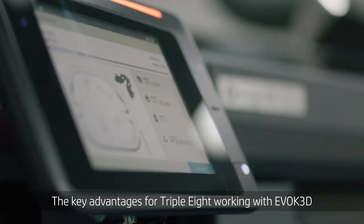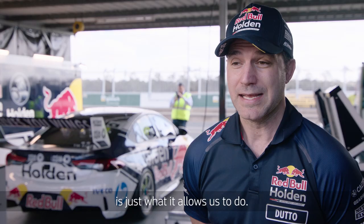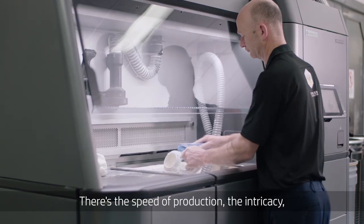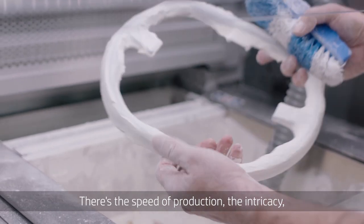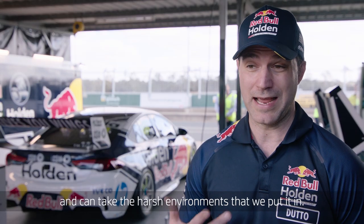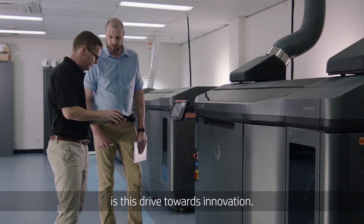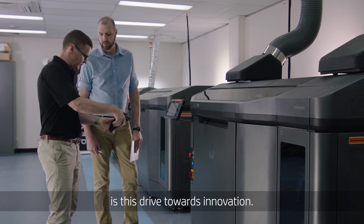The key advantages for AAA working with Evoke 3D and HP with the Multi Jet Fusion technology is just what it allows us to do. There's the speed of production, the intricacy, the detail you can get to with these parts. It's strong, it's light, and can take the harsh environments that we put it in. The best thing about working with HP is this drive towards innovation.